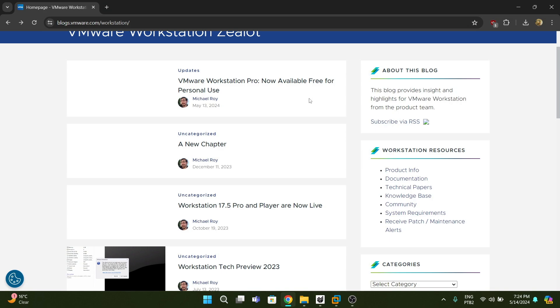Hey everyone, welcome to my channel. Today I'm covering something I never imagined I would ever cover. Broadcom has just made VMware Workstation Pro and Fusion free for personal use. That's right — a sentence I never thought I would ever say. But yeah, it's free now, and it's absolutely huge — definitely the final nail in VirtualBox's coffin.